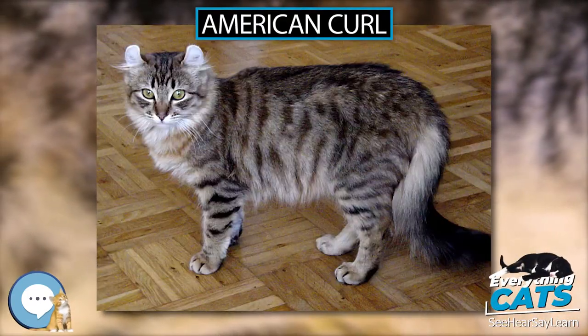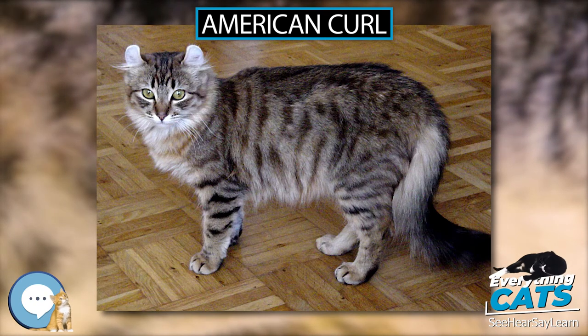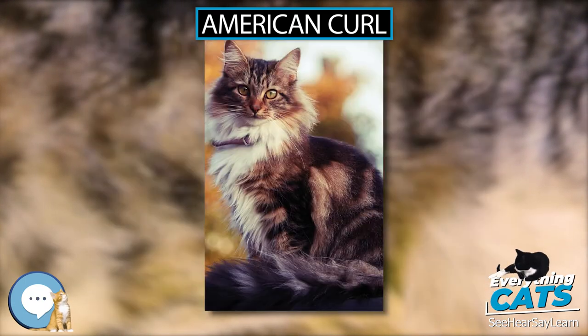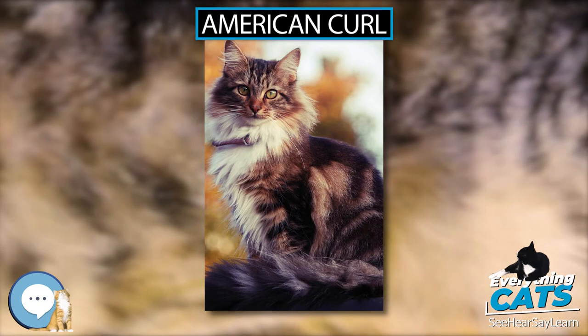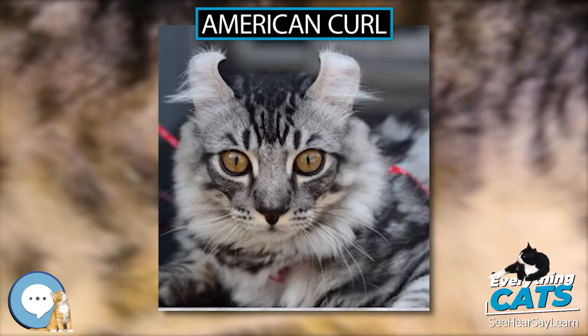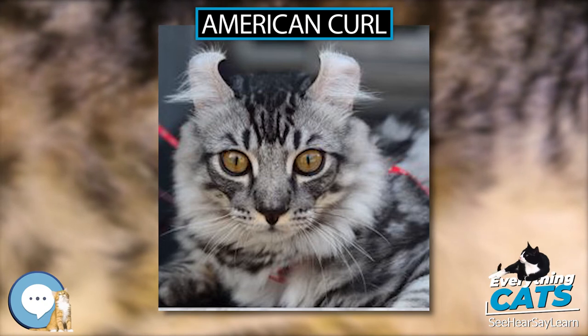The American Curl is a breed of cat characterized by its unusual ears, which curl back from the face toward the center of the back of the skull. An American Curl's ears should be handled carefully because rough handling may damage the cartilage in the ear. The breed originated in Lakewood, California, as the result of a spontaneous mutation.